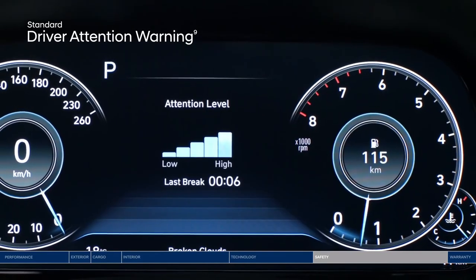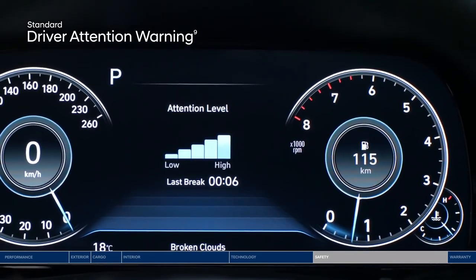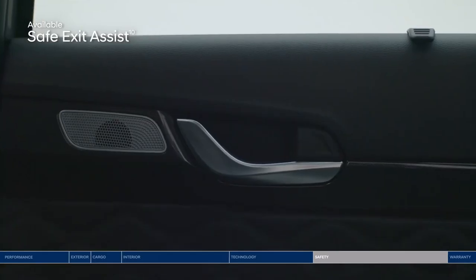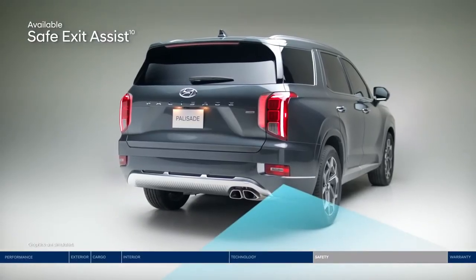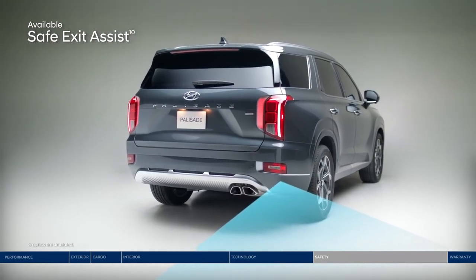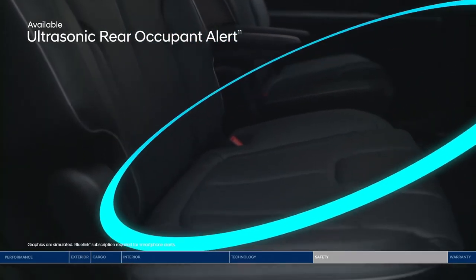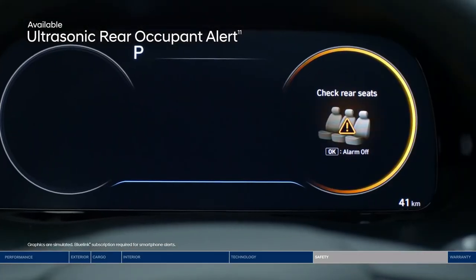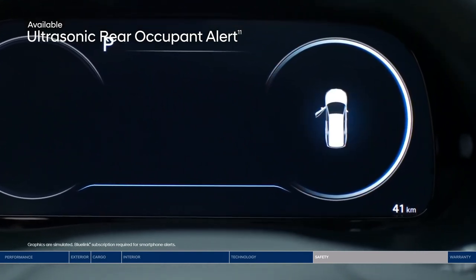Driver Attention Warning monitors signs of driver fatigue and can suggest when to take a driving break. Another innovative feature is Safe Exit Assist, which will lock the rear doors if a vehicle is detected approaching from behind in the adjacent lane, to help prevent rear passengers from exiting into oncoming traffic even after the ignition is turned off. An Ultrasonic Rear Occupant Alert is designed to help prevent children and pets from being accidentally left behind — ultrasonic sensors monitor the rear seats and sound the alarm, as well as send an alert to your smartphone through BlueLink when movement is detected.